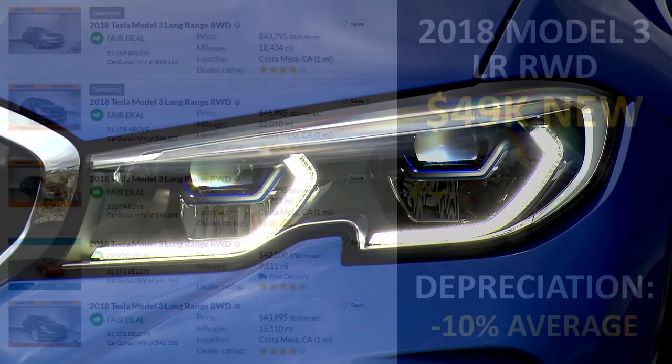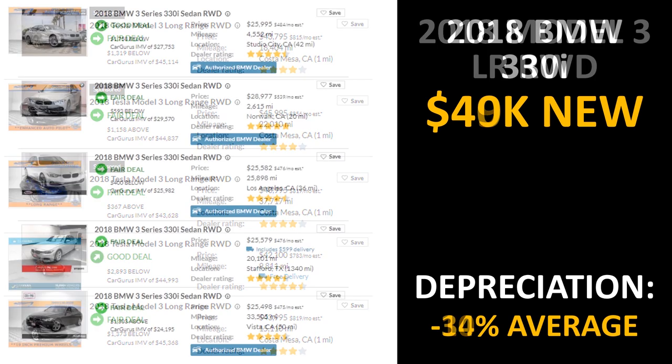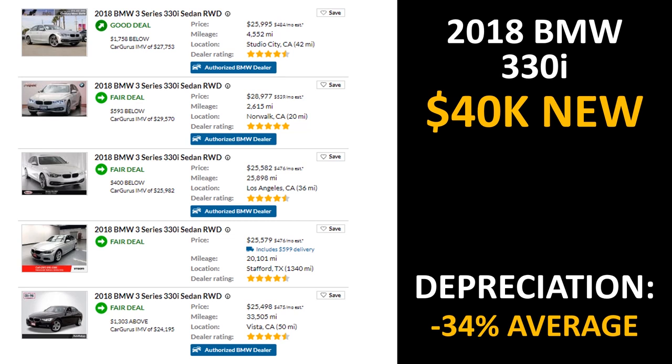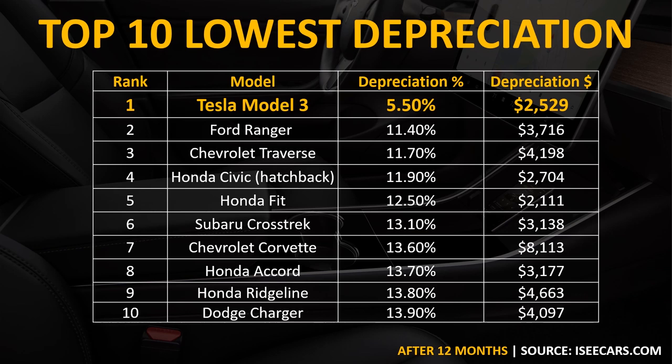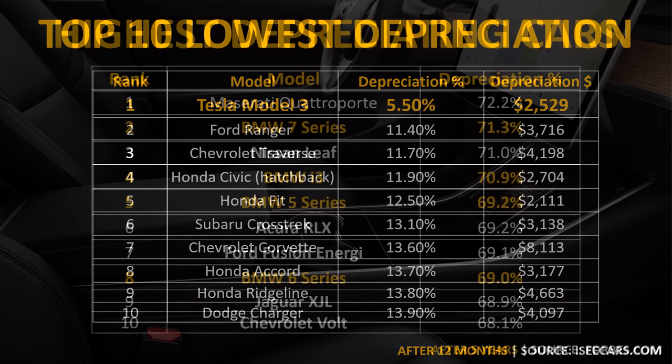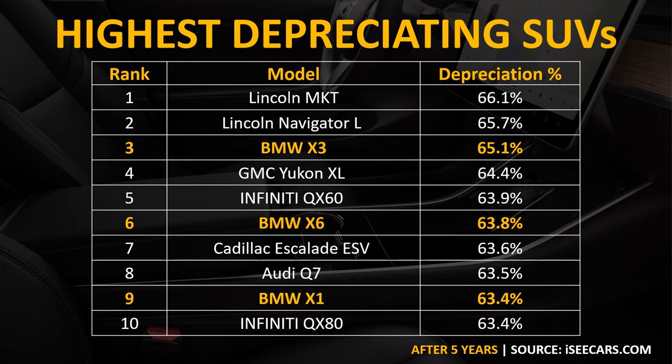Based on data pulled from cargurus.com for current vehicles being sold, the 2018 BMW 330i averages a depreciation of around 34% over two years. According to iccars.com's list of the top 10 lowest depreciating cars, after 12 months the Tesla Model 3 has the lowest depreciation by far, at only 5.5% in that period. Forbes also recently listed the highest depreciating cars, and BMW holds 4 out of the top 10 spots — the BMW 7 Series is the worst, depreciating around 71.3% in 5 years. BMW also holds 3 spots on the top 10 list of highest depreciating SUVs.